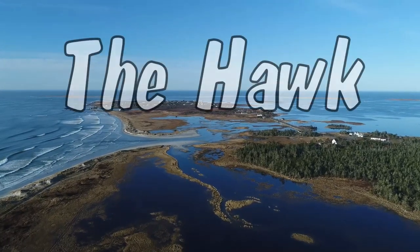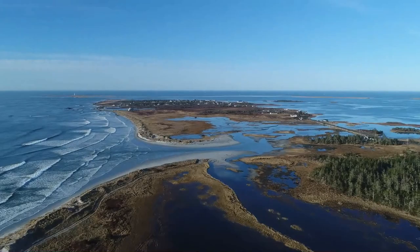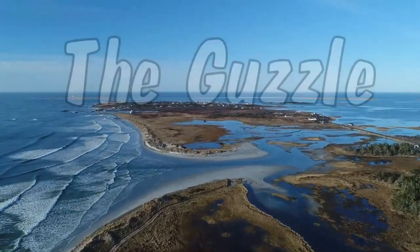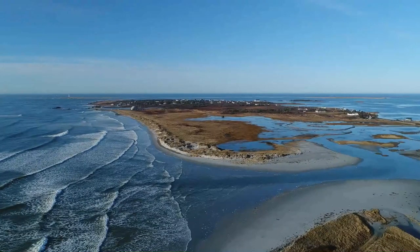The Hawk is the most southerly inhabited land mass in Nova Scotia. Only the Cape, which is uninhabited, is further south. It is technically an island, separated from Cape Island by the Guzzle.